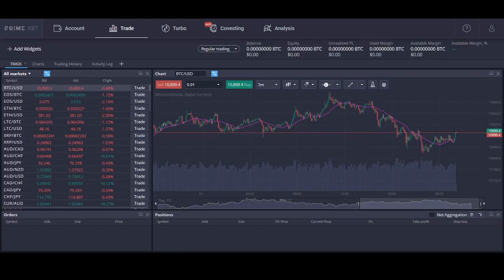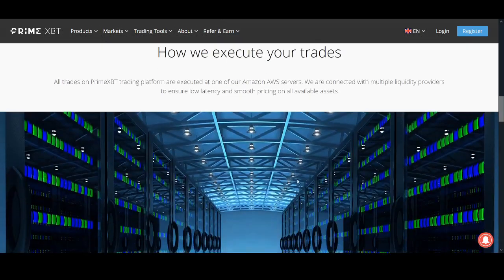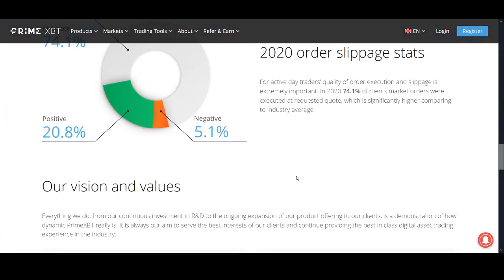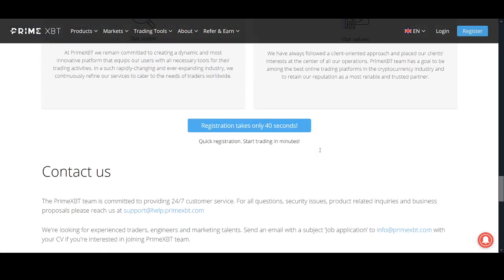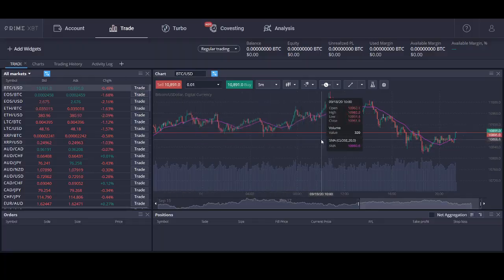They also provide KYC-free trading, so for privacy people protecting your personal data, that's really good. They've got some solid partners and are doing really well, especially with Covesting — similar to eToro if you've heard of it. This is a very established, professional exchange that I like. Let's get a better look at the exchange.